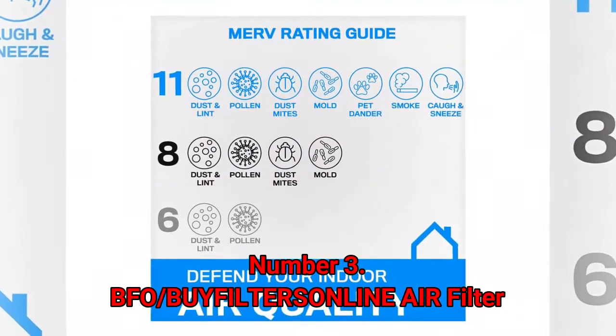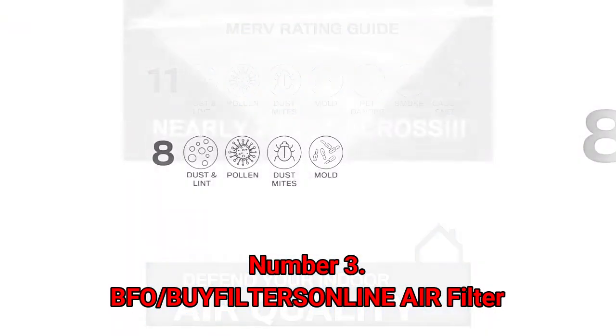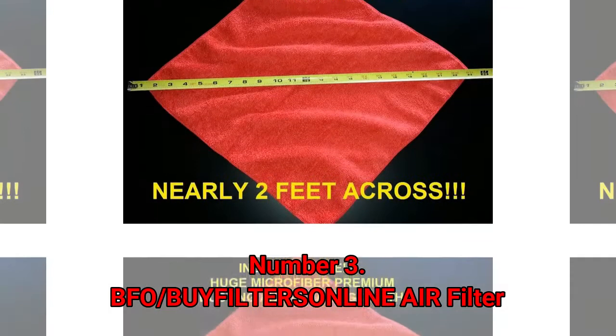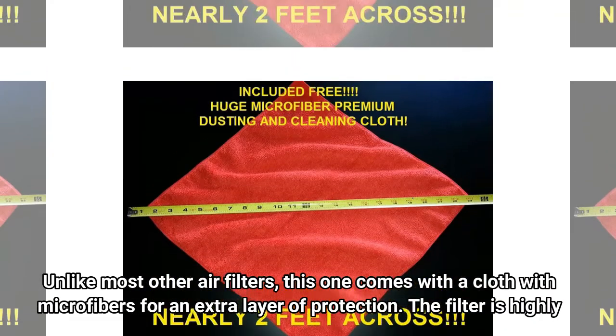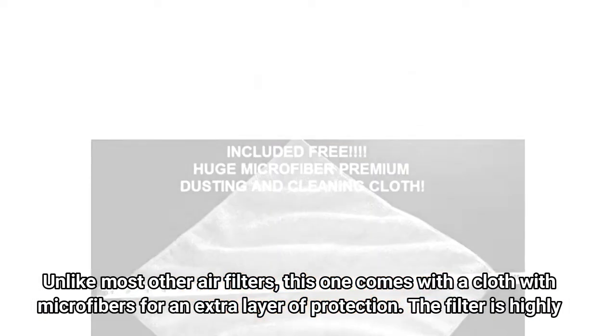Number 3: BUYFILTERSONLINE Air Filter. Unlike most other air filters, this one comes with a cloth with microfibers for an extra layer of protection.